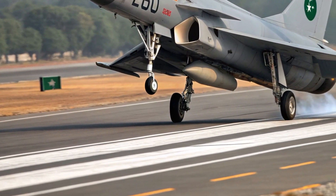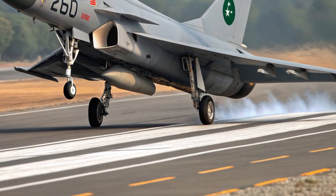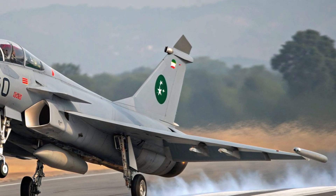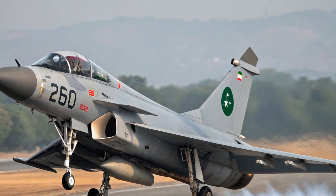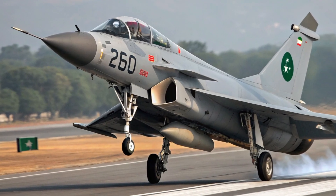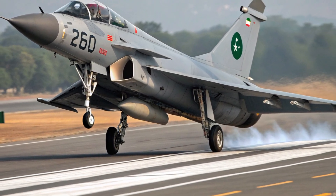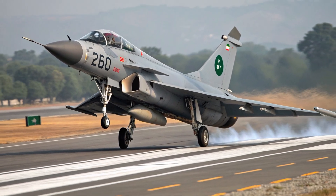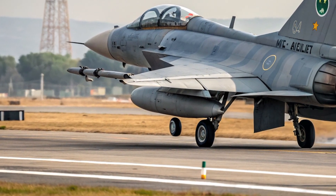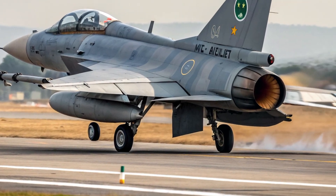Inside, the cockpit of the 2026 J-10C is compact, modern, and pilot-friendly. It features a large multifunction display layout, a wide hood for better situational awareness, and digital controls that keep everything within easy reach. The pilot's seat is ergonomically designed, making long missions more comfortable. The interior focuses on efficiency rather than luxury, with everything oriented toward reducing pilot workload and improving mission performance.